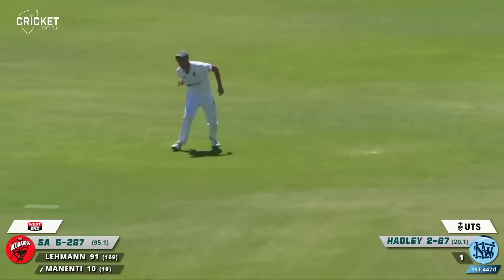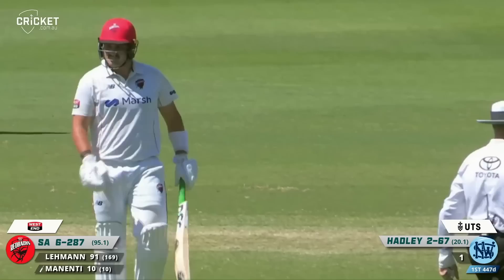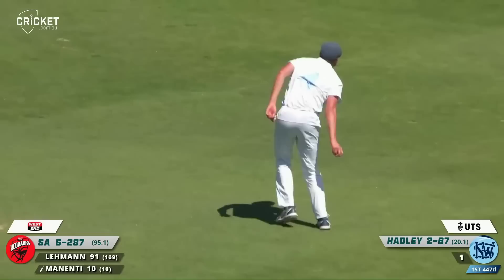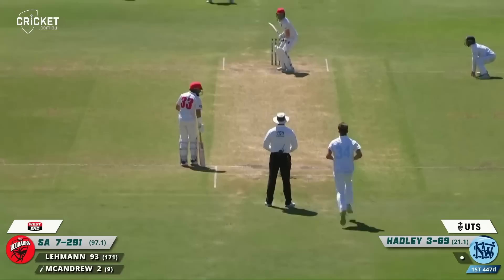Lovely catch, wonderful catch straight to the field — he tried to work it away but guided it straight into the hands. Minenti is on his way for ten, ended up just guiding it straight to head height at the man. Chris Tremaine at gully — great catch by Tremaine. Minenti on his way, drinks being taken.